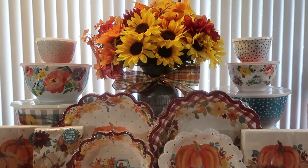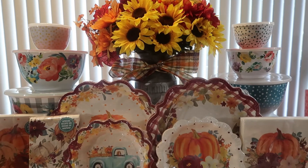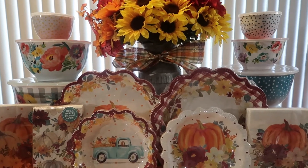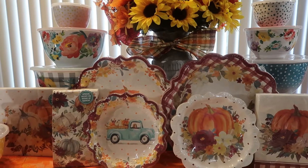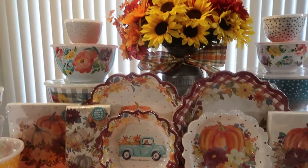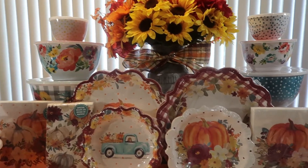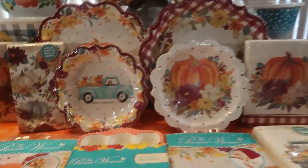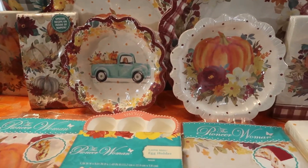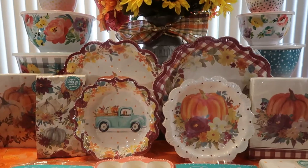Hello everyone, welcome back to Journey with Char on this lovely Monday, November 1st. I come to you today with a Pioneer Woman haul — basically a lot of her beautiful Thanksgiving paper goods, her new 18-piece bowl set, her cookie jar, and an egg holder. Stay tuned to see everything included in this haul.